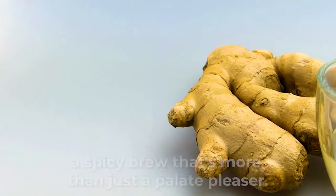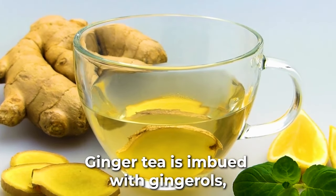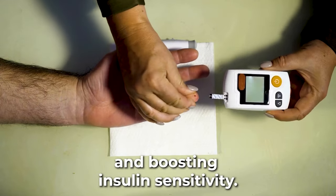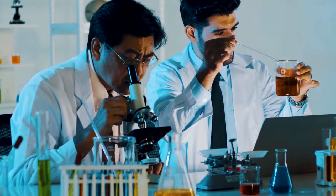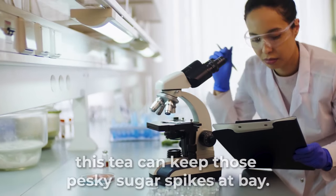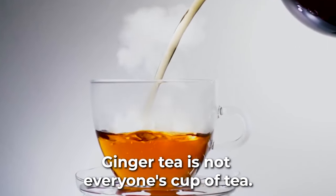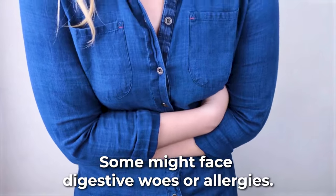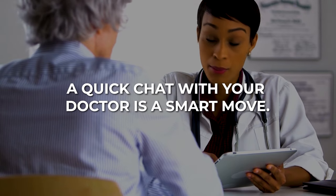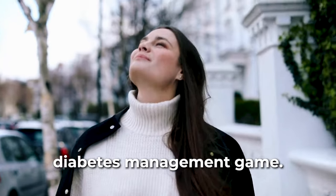Marching in at number 11 is ginger tea, a spicy brew that's more than just a palate-pleaser. Ginger tea is imbued with gingerols — the secret agents regulating fasting blood sugar and boosting insulin sensitivity. Several studies attest to its prowess; for instance, when consumed after a white bread meal, this tea can keep pesky sugar spikes at bay. Ginger tea isn't for everyone — some might face digestive woes or allergies — and if you're on medication, a quick chat with your doctor is a smart move.